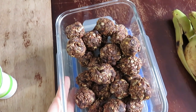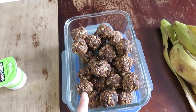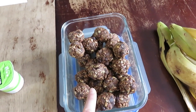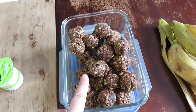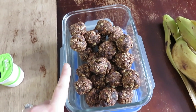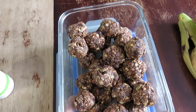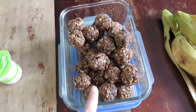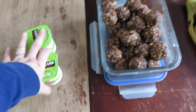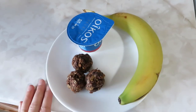I made a big batch of these protein balls — I will share the link to this recipe down below in the description box. The base is peanut butter, oats, honey, and chia seeds, with some salt and vanilla. You can do different add-ins. Sometimes I'll do a cinnamon raisin one, but this one is probably my favorite: it's double chocolate, so it has cocoa powder and chocolate chips.